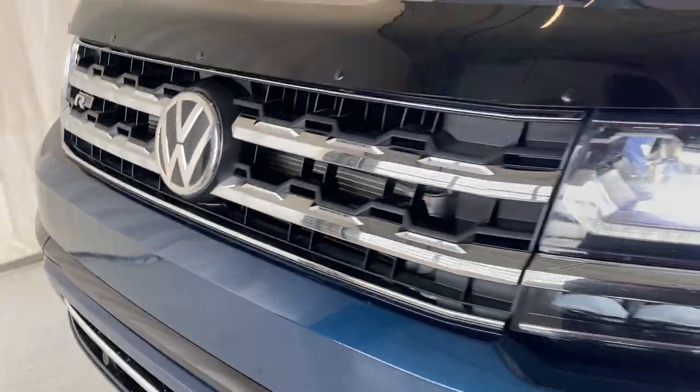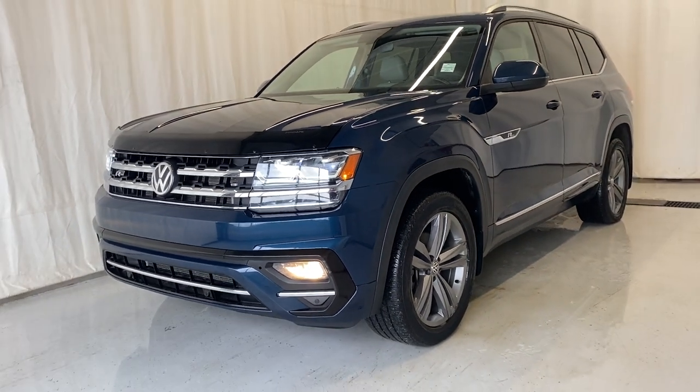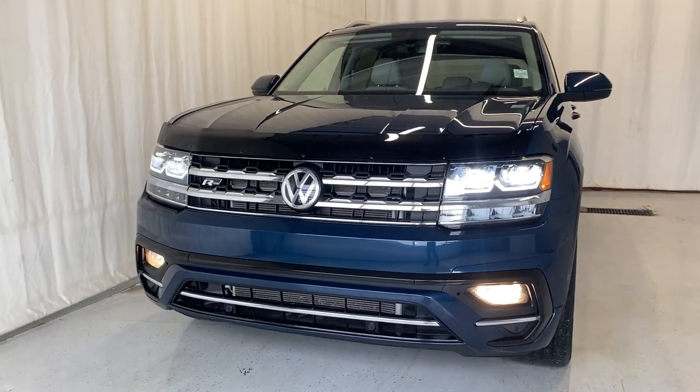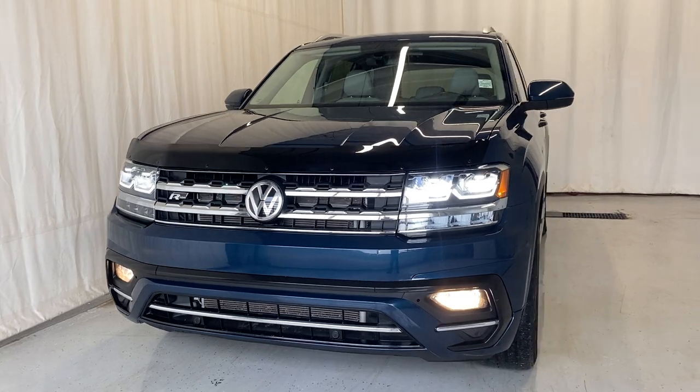That's going to wrap it up for this 2019 Volkswagen Atlas Highline with the R-Line package. If you have any questions or want more information about this unit, please visit us at parkmazda.ca. We'd love to get you booked in for a test drive — thanks for watching everybody.